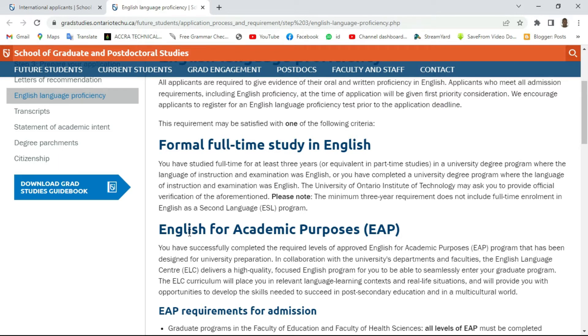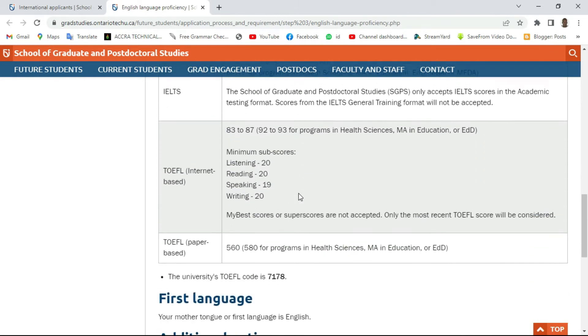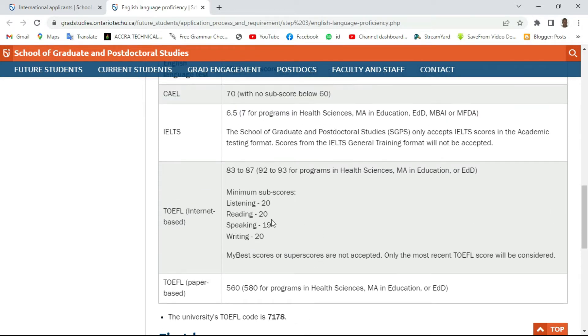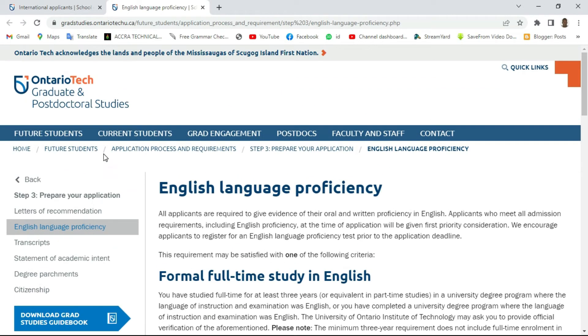Once you've gone through this process, there is no need for a language proficiency test. But if you have not studied any program in an English-speaking country and you still want to apply, then you should write TOEFL or any other accepted language exam, since the language of instruction where you are going to study is English. These are the requirements you need to meet before doing your application.